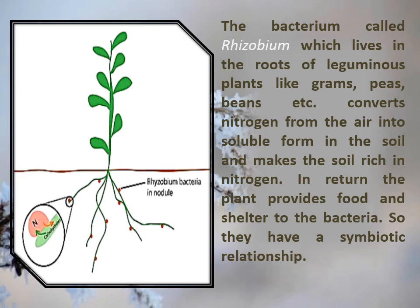Thus, rhizobium has a symbiotic relationship with leguminous plants, and this relationship has great significance for farmers. Farmers do not need to add nitrogenous fertilizer to the soil in which leguminous plants are grown. Farmers grow leguminous crops in alternation with other crop plants to maintain the fertility of the soil.